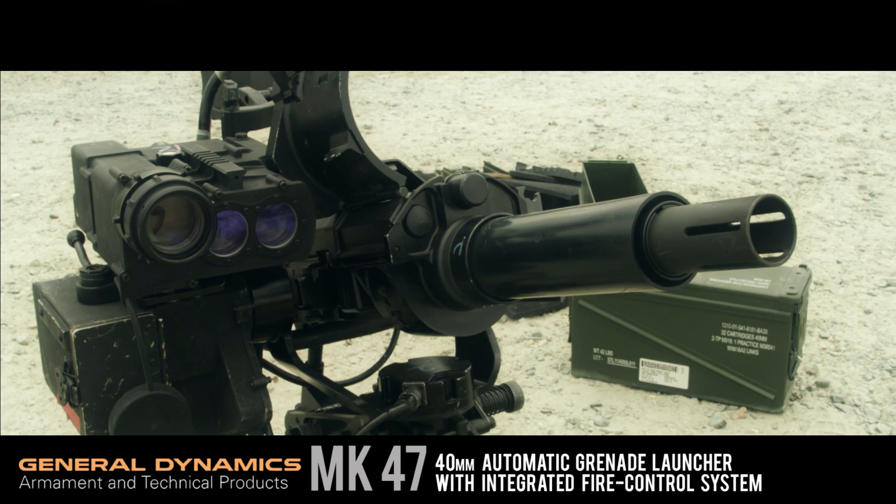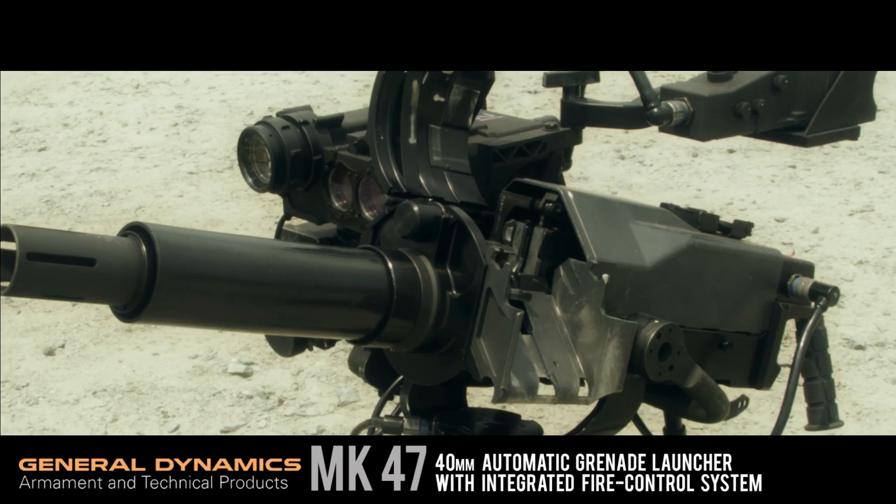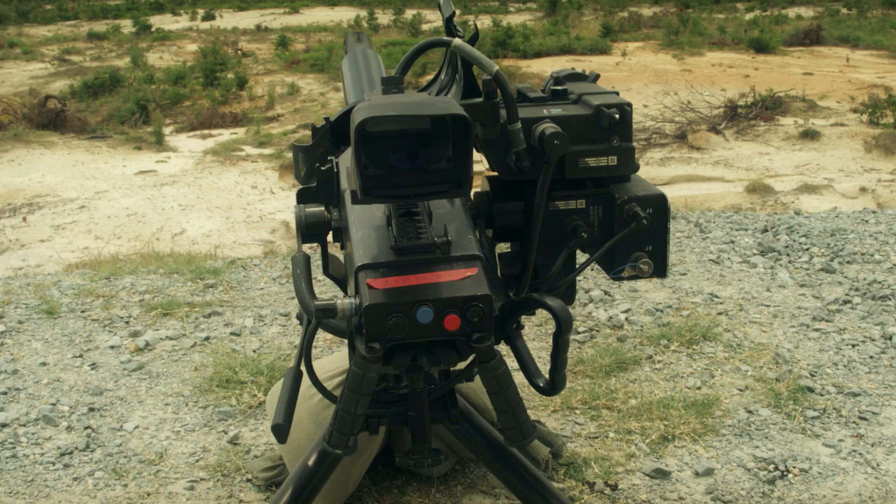We have a Mark 47 ALGL. This is a SOF-specific grenade launcher. Only the Green Berets, Rangers, SEALs, and MARSOC use this system. Think of it like the Mark 19, but an upgraded version — it's about half the weight of the Mark 19.